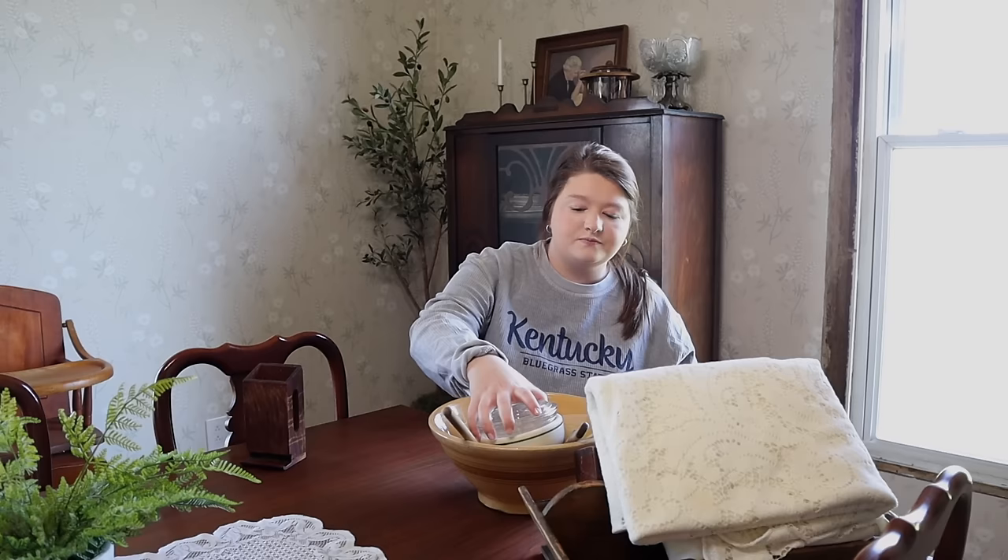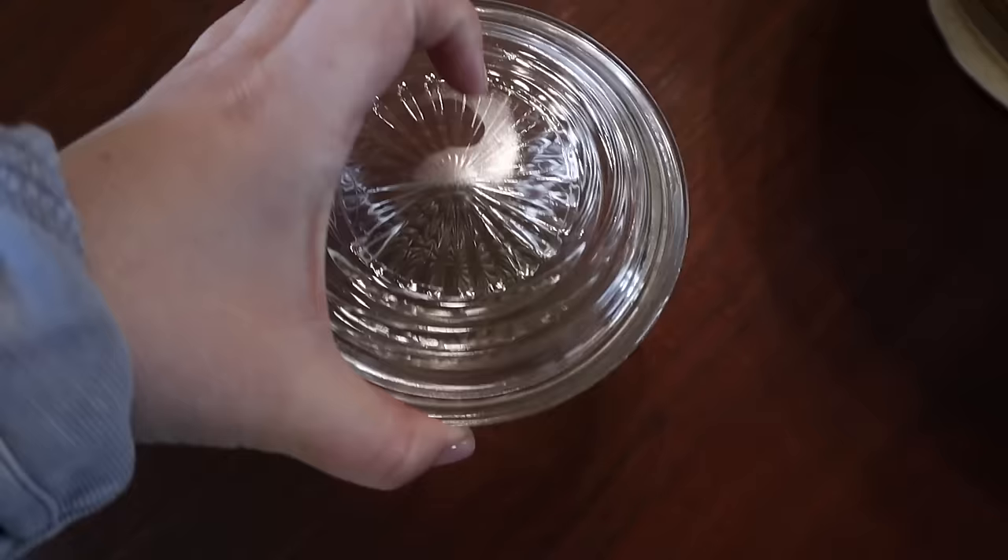The next thing I got was this glass bowl with a lid. I'm pretty sure it's a refrigerator dish, and I love old refrigerator dishes. I can put leftovers in it and keep it in the fridge as intended, or use it for sourdough starter or anything really. This was also three dollars. I just love glassware, ironstone, anything vintage for my kitchen.